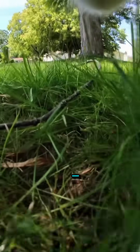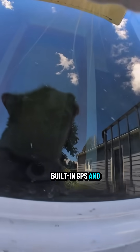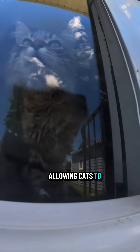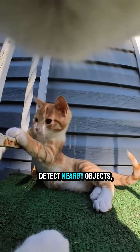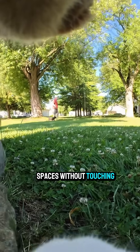A cat's whiskers aren't just cute. They're powerful sensory tools that act like a built-in GPS and motion detector. Each whisker is deeply rooted in the skin and connected to tons of nerve endings, allowing cats to sense tiny changes in air currents. This helps them detect nearby objects, even in pitch darkness, and navigate tight spaces without touching anything.